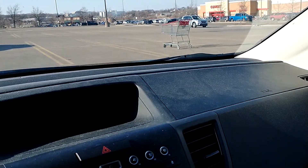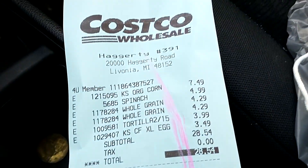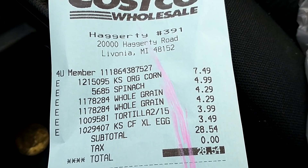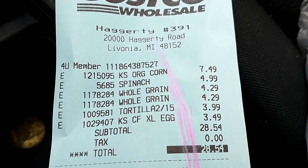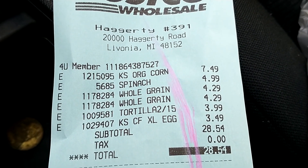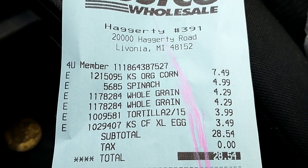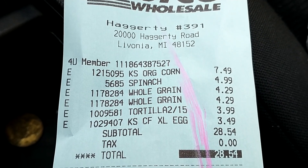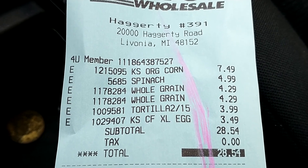Now I want to show you the price of each item. Let me shoot the receipt from Costco nicely so you can read it. The corn — you can remember it was 2.25 kg, two and a quarter kilograms — is $7.49. The spinach bag is $4.99, so about five dollars.